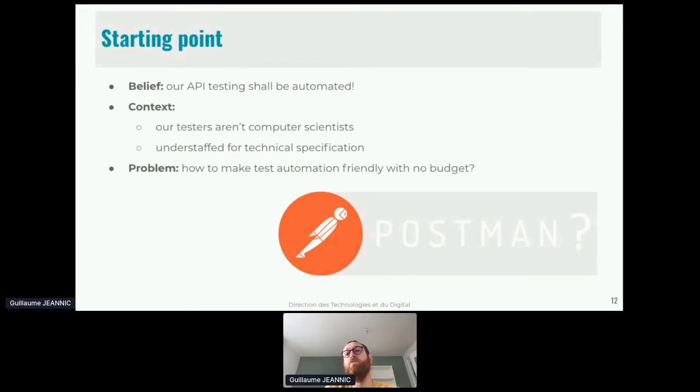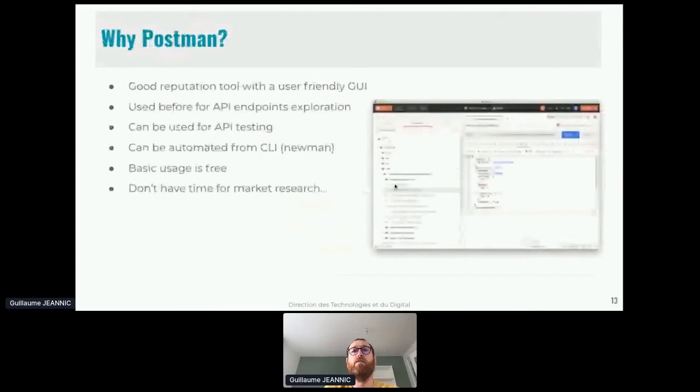I was also understaffed for technical specification at the start of the project. My problem was: how to make test automation friendly for my testers with no specific budget? At that point the solution I had in mind was Postman. My question was: would Postman do the job? It had a good reputation as a user-friendly GUI tool. I already used it for API exploration, I know it can be used for API testing, its basic usage is free, and I didn't have much time for market research.